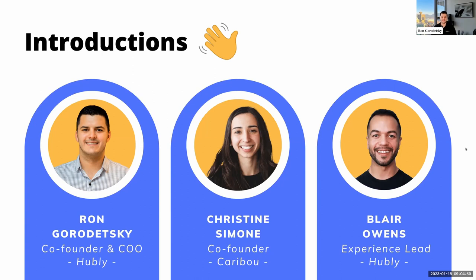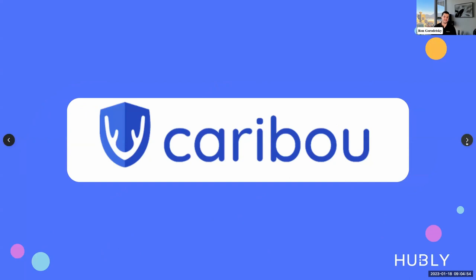Really excited to be joined by Christine and Caribou. We've had the pleasure of working together over the last few months. Caribou offers healthcare planning software for financial planners and advisors like yourselves and your clients so that you can plan for and optimize healthcare costs. Christine, I would love to pass it over to you to talk about why we're here.